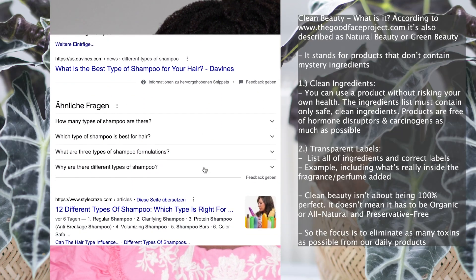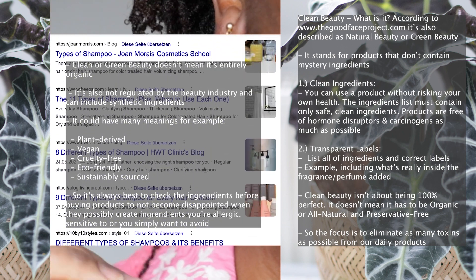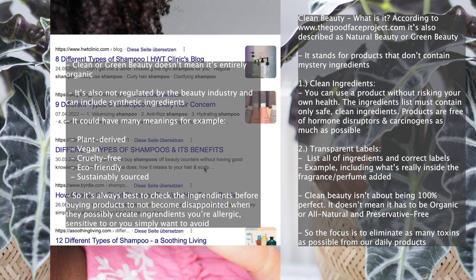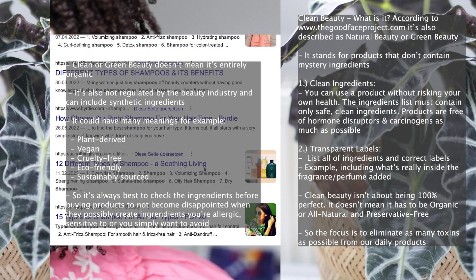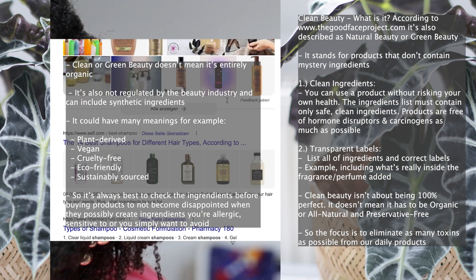Organic beauty is always best but not everyone can afford it or wants to strictly exclude certain ingredients out of their hair care. So it's at least good to know what you can buy as an alternative to reap the best benefits for your hair, along a healthy diet.